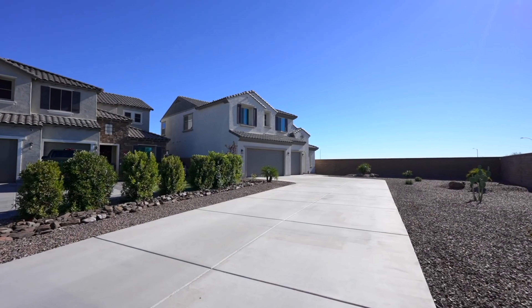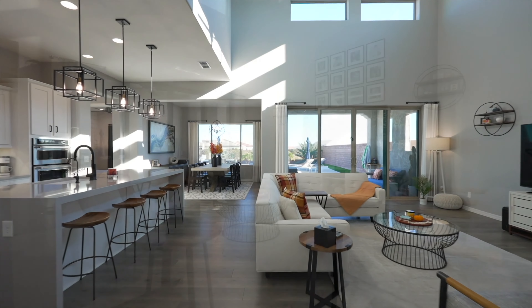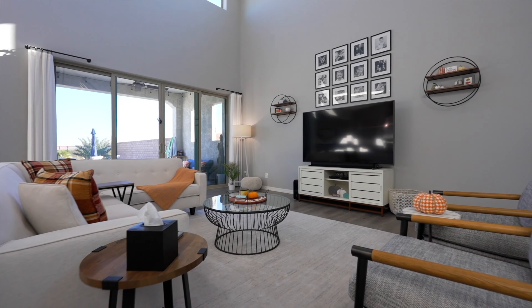Hey guys, Jordan here. In this video I want to talk about our learnings from shooting over 5,000 real estate videos. On my channel I talk about real estate photography, so if that's a topic you're interested in make sure to subscribe. I wanted to share my thoughts on some of the things you should consider as you shoot real estate video, from somebody that has shot a lot.